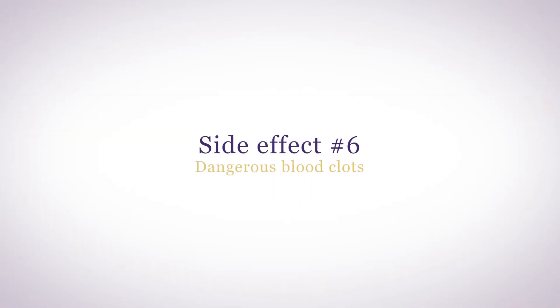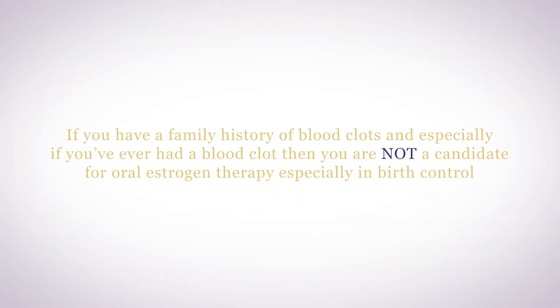The most dangerous side effect of taking too much estradiol is blood clots. Oral estradiol can increase the risk of blood clots. In fact, taking any steroid by mouth — estrogen, progestin, testosterone, DHEA, or cortisol — can increase your risk of blood clots, because oral steroid hormones interfere with your liver's clotting cascade. Dangerous blood clots in your legs are called venous thrombosis. They can break off and get into your lungs, causing a life-threatening pulmonary embolism, or into your coronary arteries, causing a heart attack, or even in your brain, causing a stroke. If you have a family history of blood clots, and especially if you've ever had a blood clot, then you are not a candidate for oral estrogen therapy, especially in birth control. Talk to your healthcare provider to see if you might use estrogen transdermally or intravaginally.